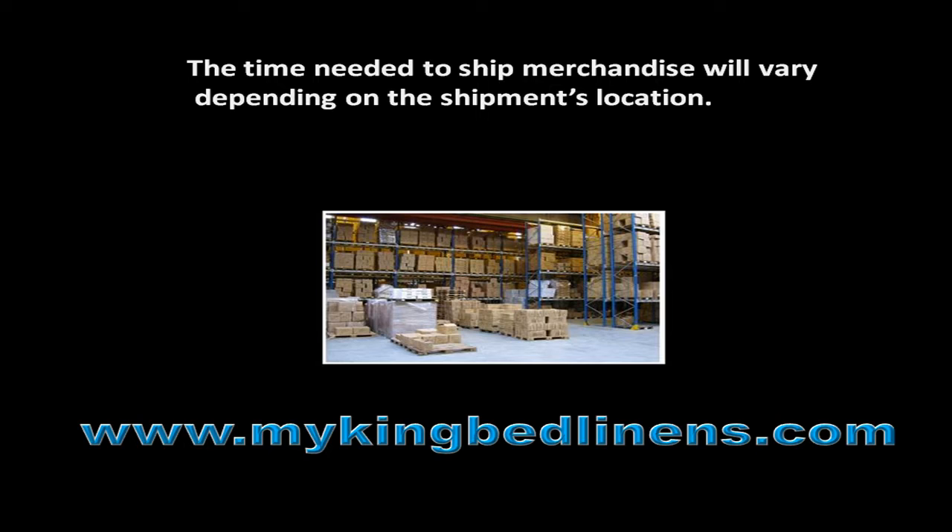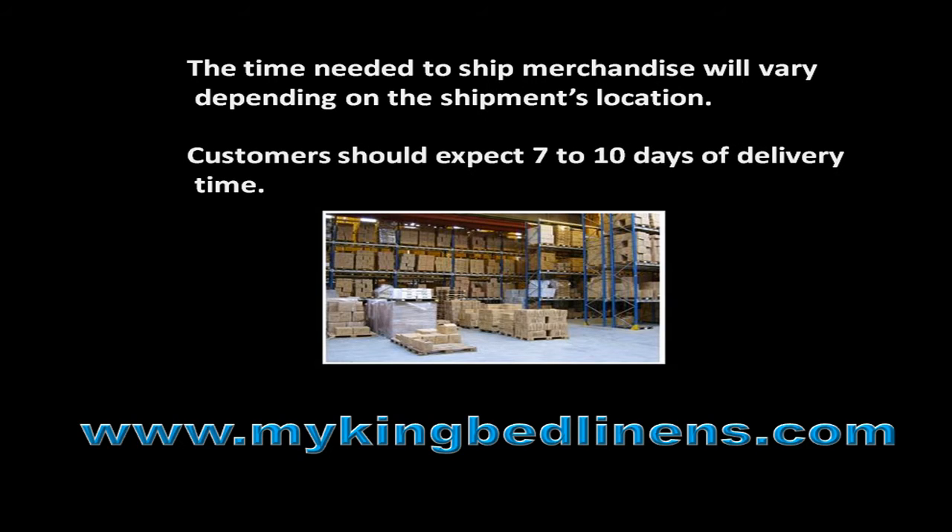The time needed to ship merchandise will vary depending on the shipment's location. Customers should expect 7 to 10 days of delivery time.